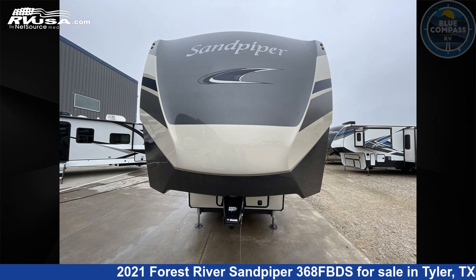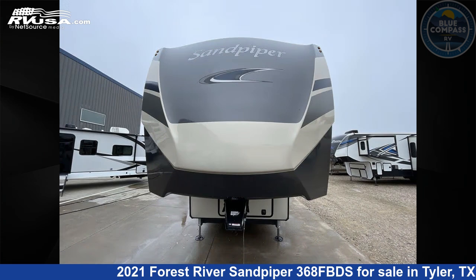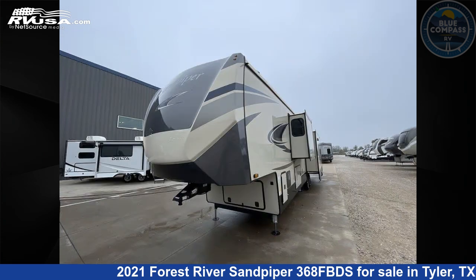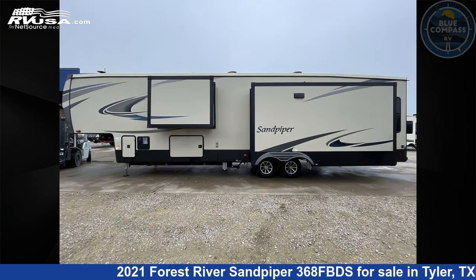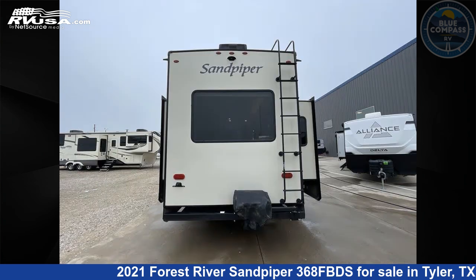This 2021 Forest River Sandpiper 368FBDS is a fifth-wheel RV. It is located in Tyler, Texas, 75706, and is offered for sale by Blue Compass RV Tyler. Click the link in the video description to visit RVUSA.com and see more photos as well as the current price.